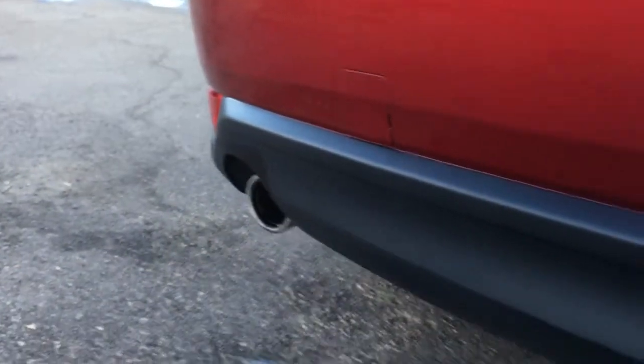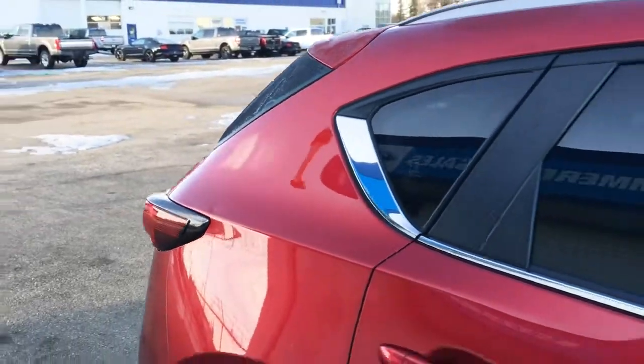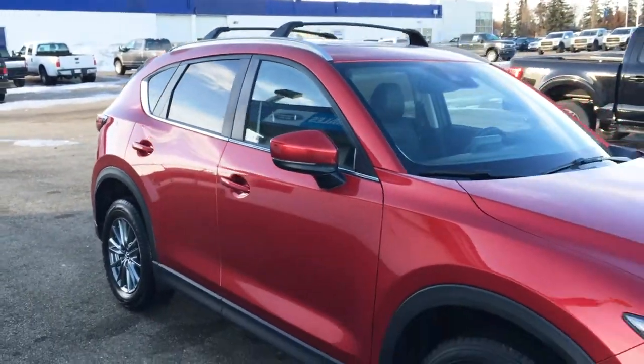And just below the bumper, chrome tip exhaust. And that's it for your Freedom Ford General Features Quick Tour of this 2018 Mazda CX-5 all-wheel drive with Skyactiv technology.